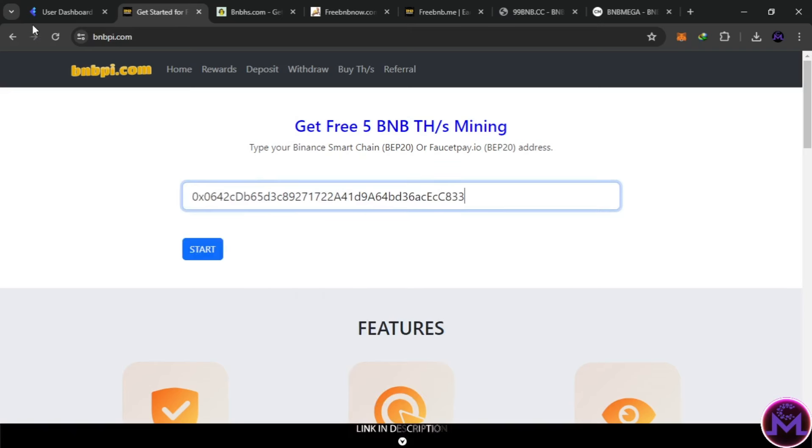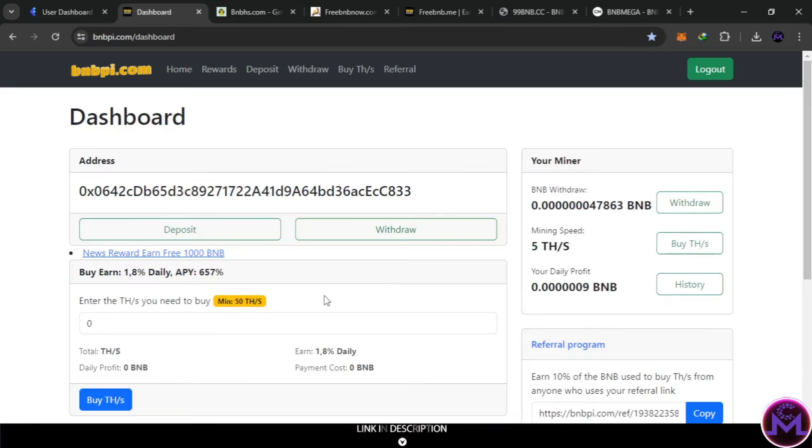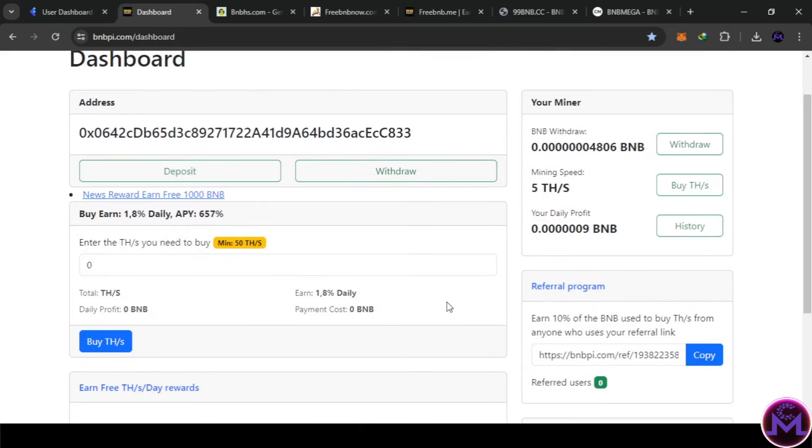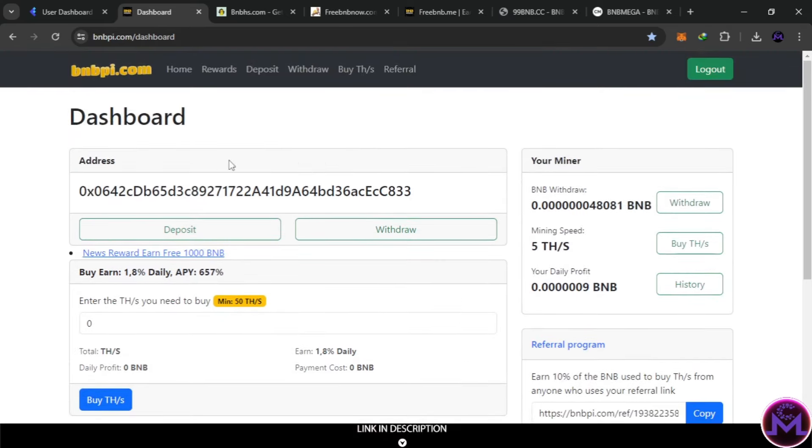You can withdraw automatically to your account instantly. Let's start on the first one — I'll show you the login and the withdrawal. Once you log in, earnings will generate automatically. You'll see a speed option here, but this is not financial advice, so buying speeds is optional. You can work for free and withdraw without investing any money. You'll also find a referral link with a commission. Let's withdraw from this one and show withdrawal proof.